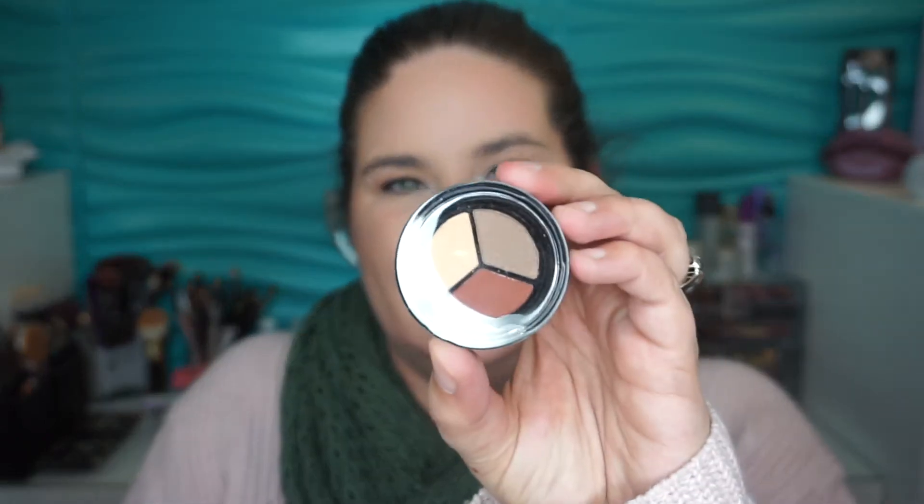The last thing in here — I have no idea what this is, it's all wrapped up. It's got little avocados and pineapples on it. It's the Beauty Crop Three Amigos Shady Trio of eyeshadows. Here's the little trio — the lid entirely comes off; I thought it was going to fold open but it just pops right off.